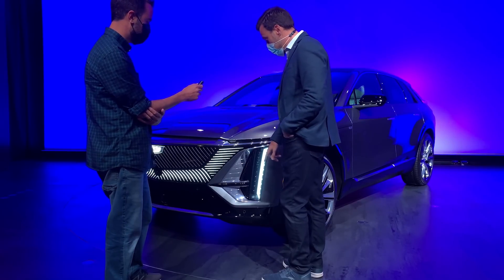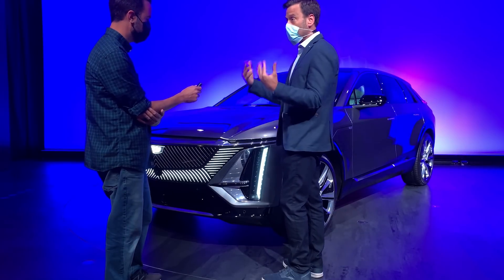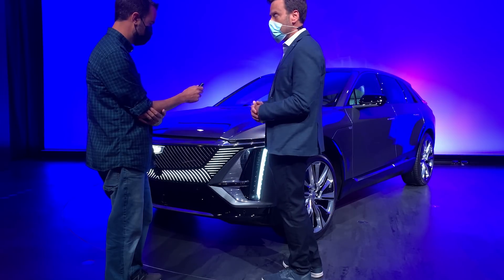This is really something that enables us to reinforce the Cadillac signature both day and night. In the past we've had our DRL signature being vertical, but we've always had to have something horizontal next to it for forward lighting. So it's something we've been looking forward to for a long time, and Lyric will be the first one to use it.